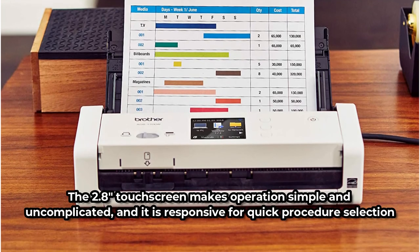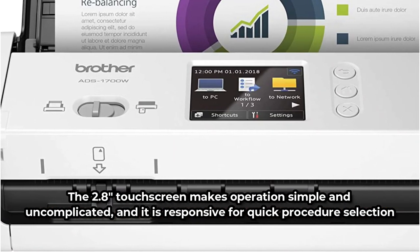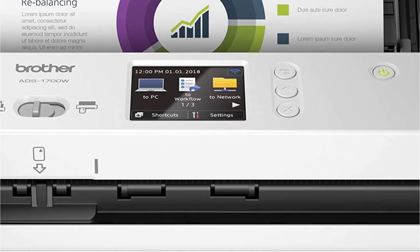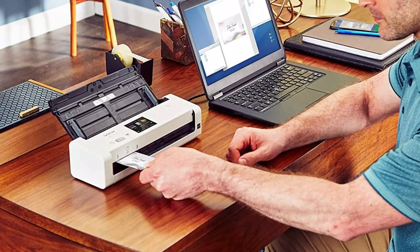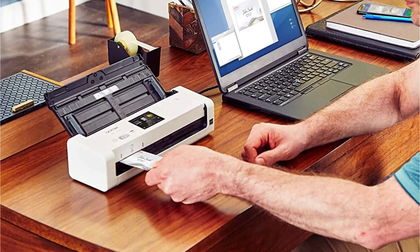The 2.8-inch touchscreen makes operations simple and uncomplicated, and it is responsive for quick procedure selection. General setup is simple and basic, requiring only the loading of the included disk and connection to a USB port to get started. Set up shortcuts on the touchscreen to save your favorite tasks and scan files and documents without lifting a finger — alright, just one finger — to make things even more efficient.